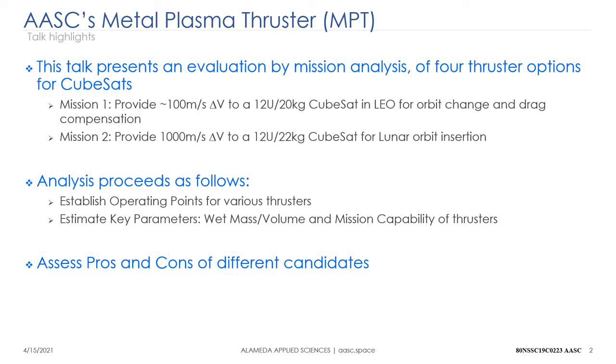We considered two missions: an LEO mission in which you need just 100 meters per second of delta-V — about 70 meters per second to move from one orbit to another and then use what remains for drag compensation — and a more challenging mission requiring a kilometer per second of delta-V, for example to inject a 12U CubeSat such as a Capstone-type satellite from cislunar space into a lunar orbit and then maintain that orbit for a few months.